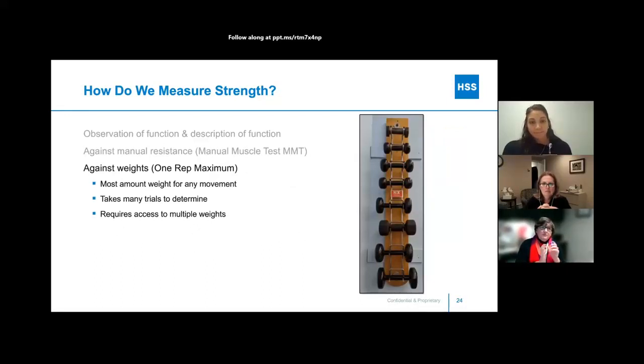If you want to put a better number on strength beyond the zero-to-five scale, you can use a one rep max test. Like Olympic weightlifters, you progressively increase the weight — starting as low as a half pound, three quarters, one pound — until you find the maximum you can lift once. You get a really precise number: today she could lift 5 pounds, in six weeks she can lift 8 or 9 pounds — we're making progress. However, it takes many trials to determine the maximum, requires access to multiple weights, and by the time you've tested 8 increments the person is already fatigued, so it's not used as often with our patients.